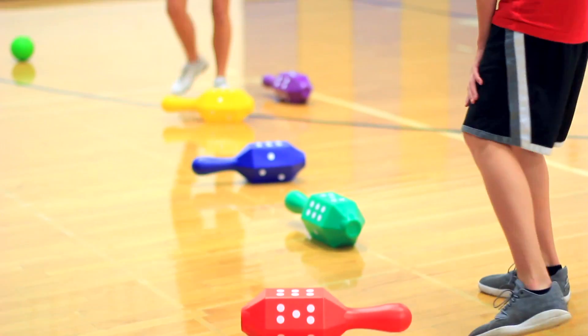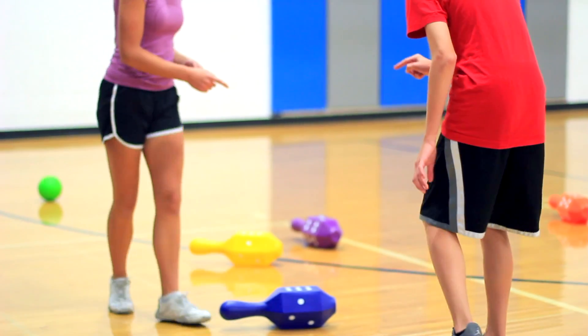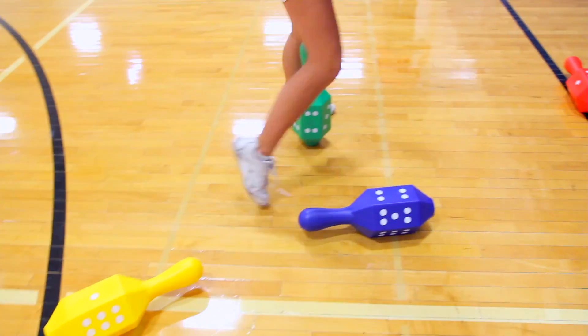When time is up, teams tally up the scores of all their knocked-down pins, and the team with the highest score wins.